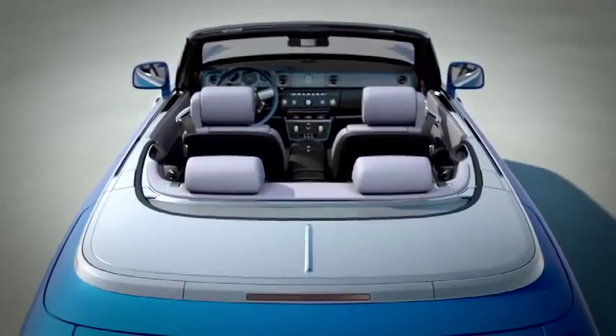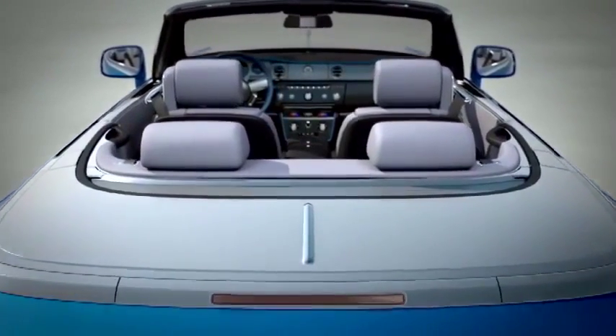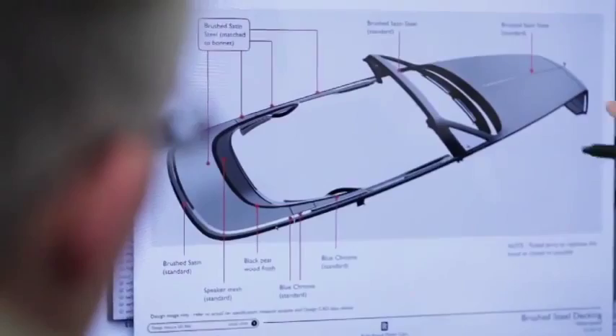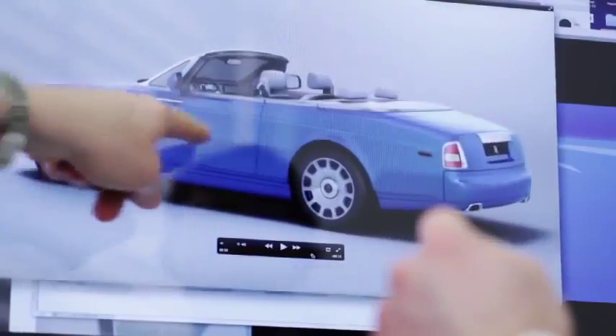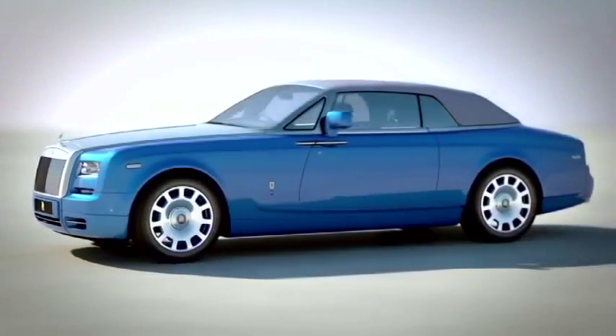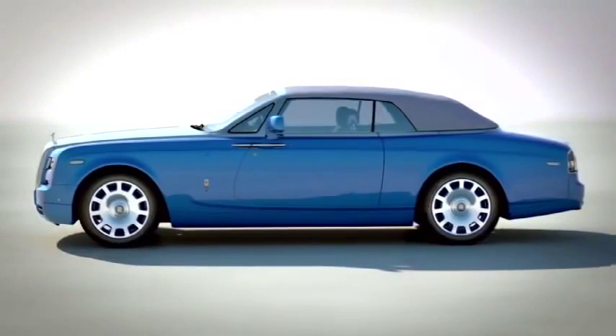Steel itself was used extensively on these groundbreaking crafts so we wanted metal to be the dominant application. We have brushed steel which we've used on the bonnet before, but in the case of the water speed collection, we've taken it along the flanks of the car and then around the deck. With the exterior paint on this exclusive collection car we have taken inspiration from the blue waters of the northern Italian lake, Lake Maggiore, on which Malcolm Campbell broke his first water speed record.